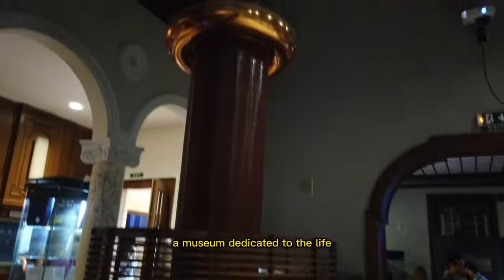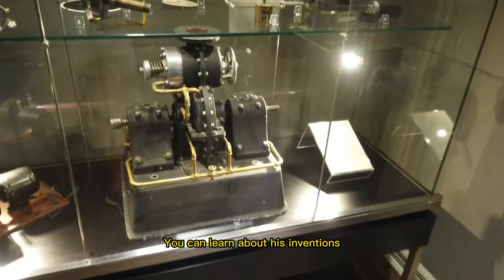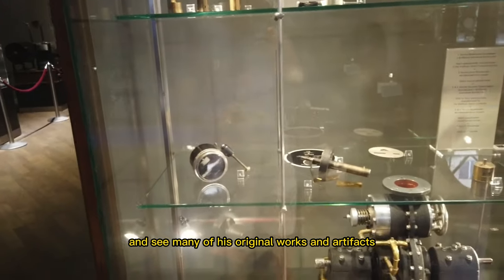Our next stop is the Nikola Tesla Museum, a museum dedicated to the life and work of the famous inventor and scientist. You can learn about his inventions and discoveries, and see many of his original works and artifacts.